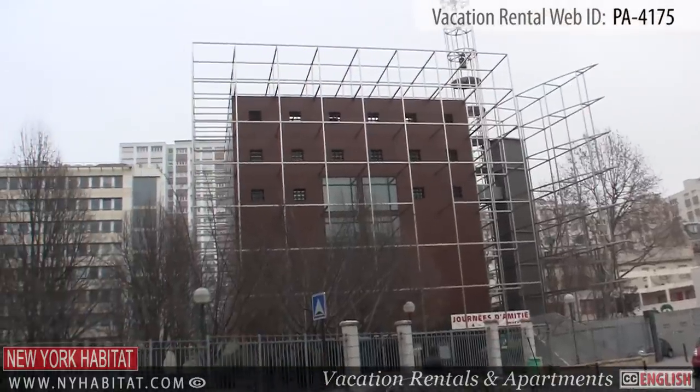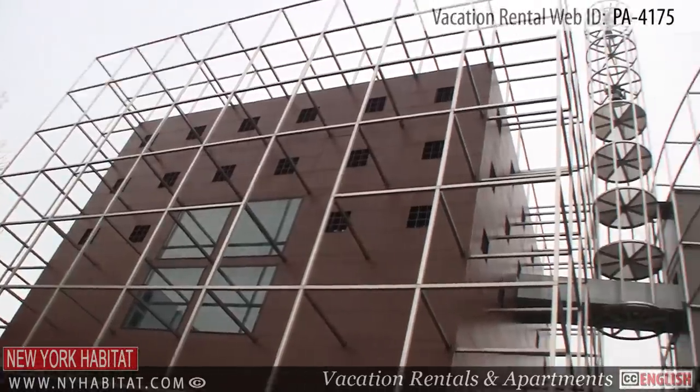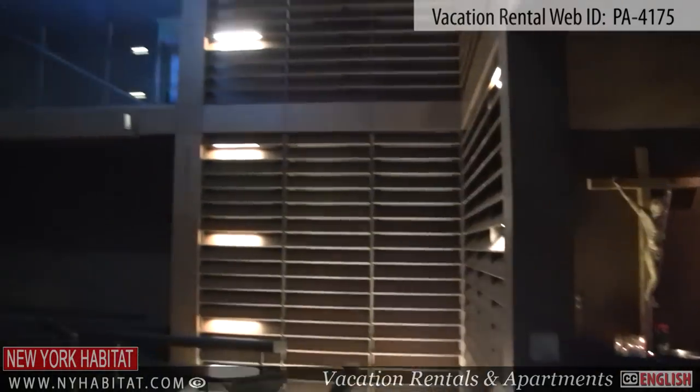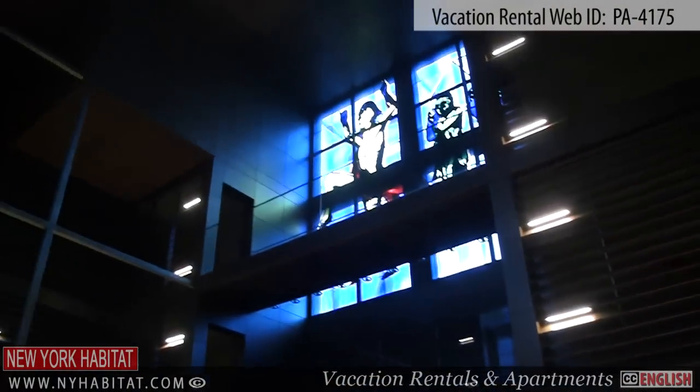A few blocks from the house on Rue d'Alaray, you'll find the Church of Notre Dame de l'Arche d'Alliance. With its unusual modern architecture, you'll definitely want to take a look.